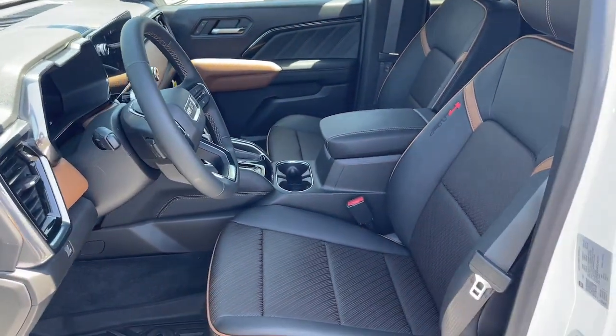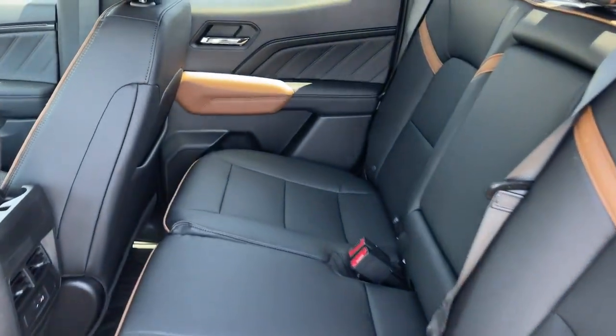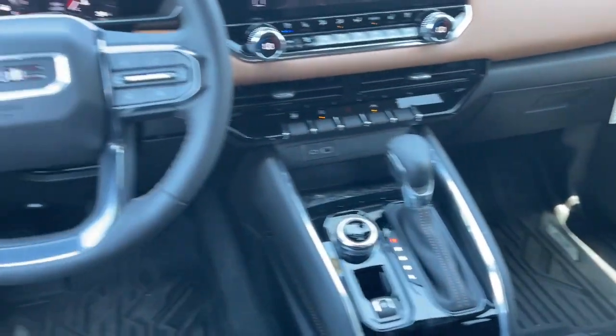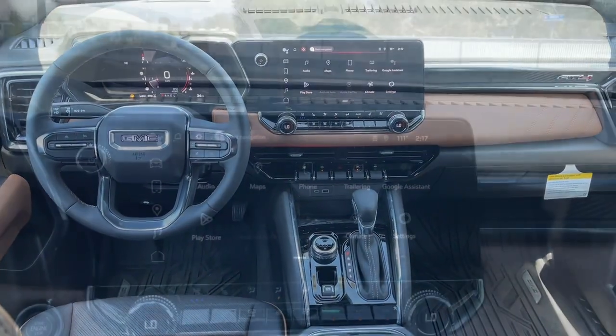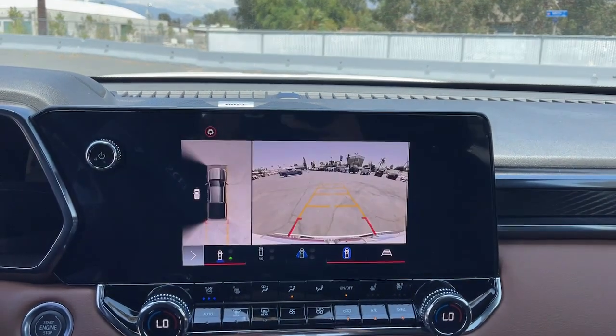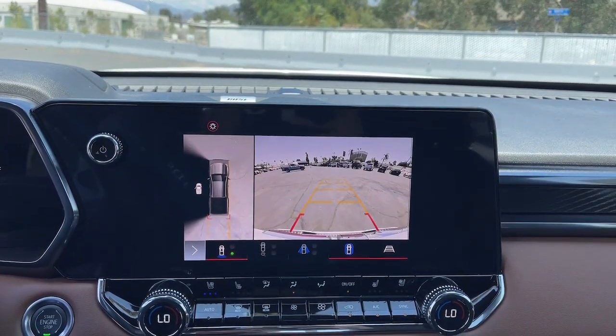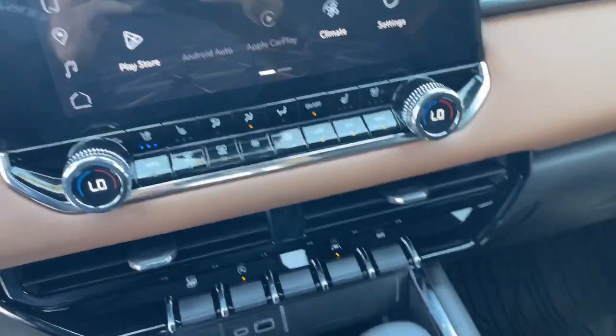Modern comfort blends with impressive capability in this can-do Canyon. See for yourself when you take it out for a test drive. Our professional staff looks forward to giving you excellent service. Have a great day.